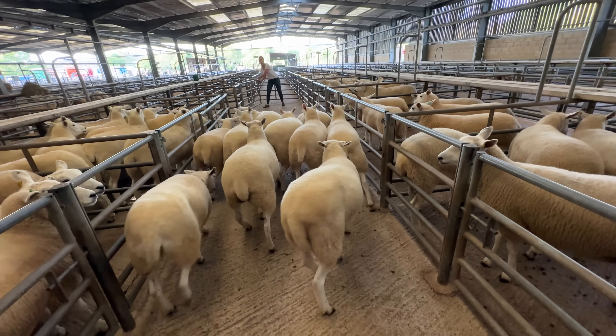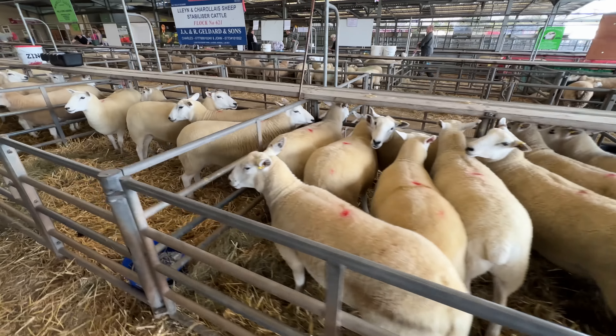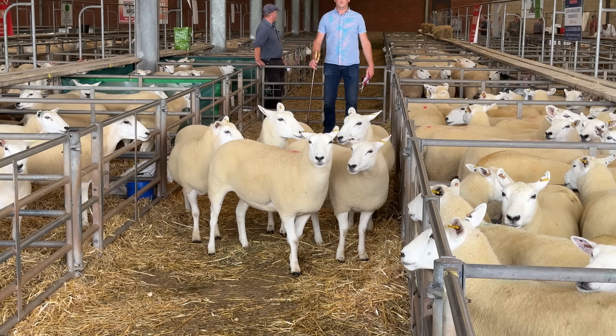As we get well into the sale of shearling ewes, we take a quick look back at the ewe lambs before, as I was kindly asked to judge this class, with my first place about to come into the ring. A really nice pen from Ray Castle.